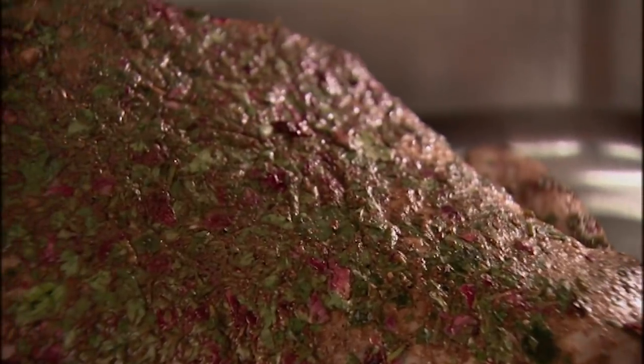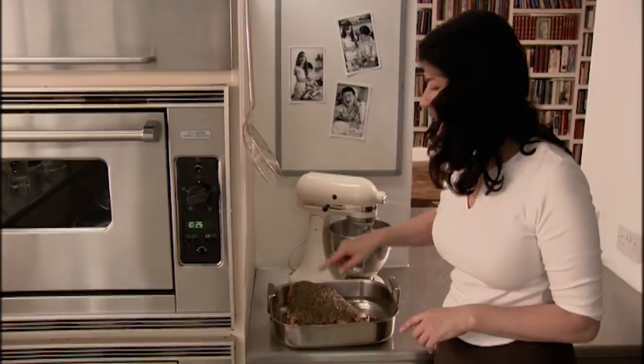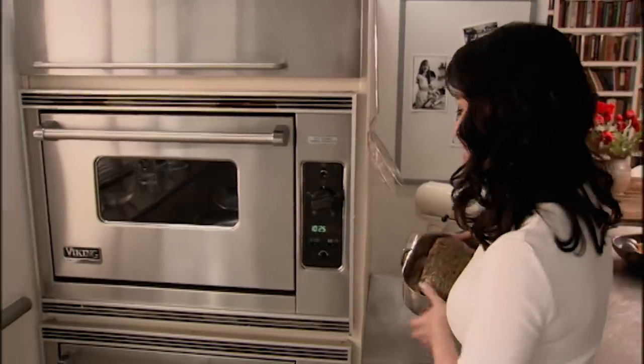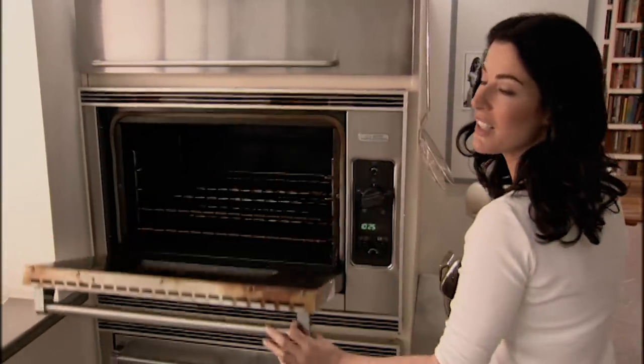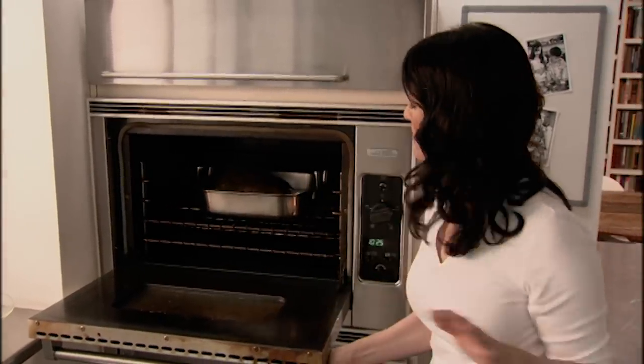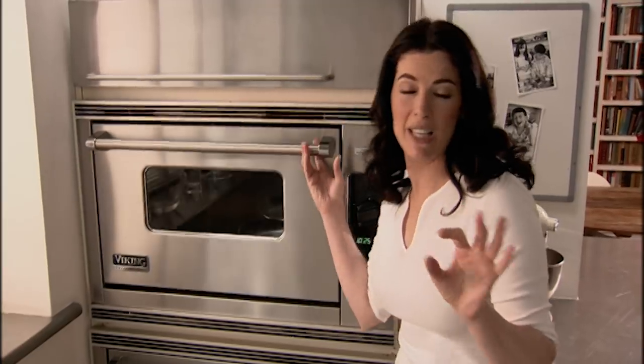I've taken the lamb out of its bag, and look, you can see it's still beautifully covered with its marinade. I've preheated the oven to gas mark 6 — that's 200 degrees centigrade — and I'm going to give it an hour and a half, by which time it'll be aromatically blackened on the outside. And I do mean charred, but still juicily pink and tender within.